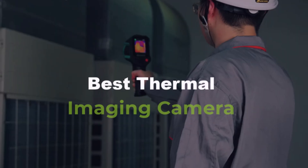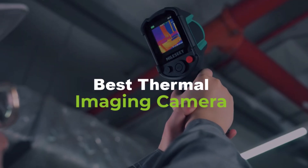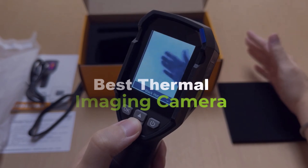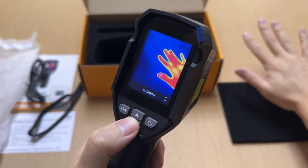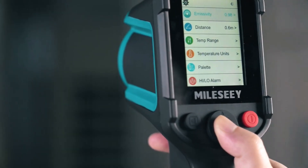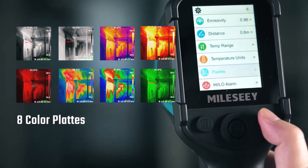Looking for the best thermal imaging camera? In today's video, we're revealing the top 5 best thermal imaging cameras that let you see the unseen. Whether you're a professional, a DIY enthusiast, or just looking to explore, these cameras are packed with cutting-edge features to help you spot hidden issues with ease. Let's dive in and discover which one is the perfect fit for you.